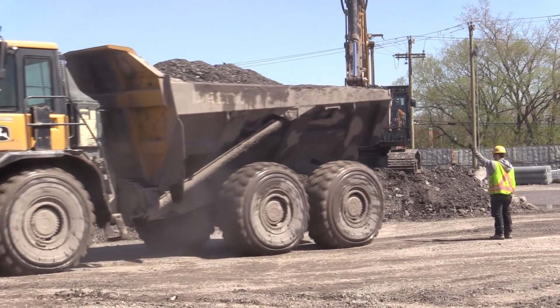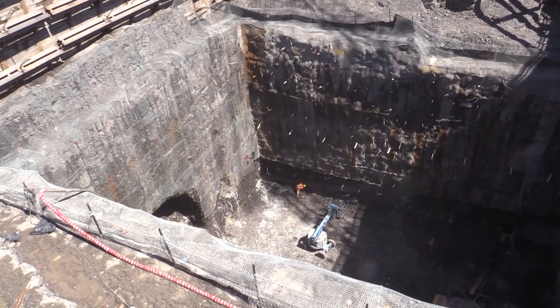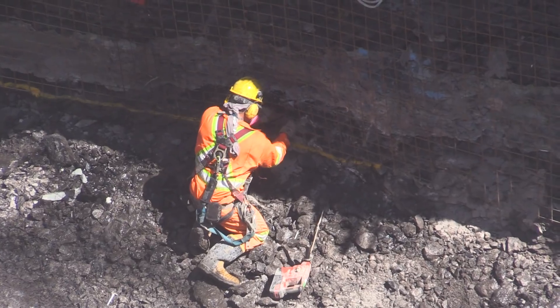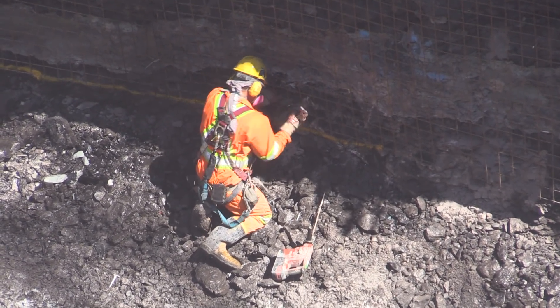After the excavation and the concrete, we have to do all the equipment — electrical, mechanical, the voies for the trains — so we have our work cut out for us until 2020.